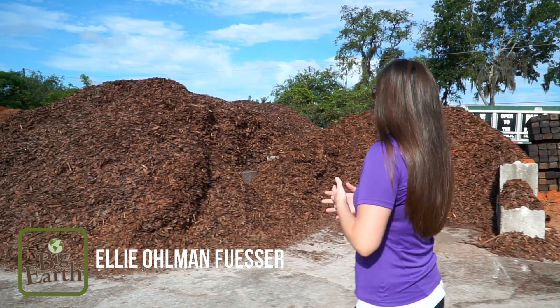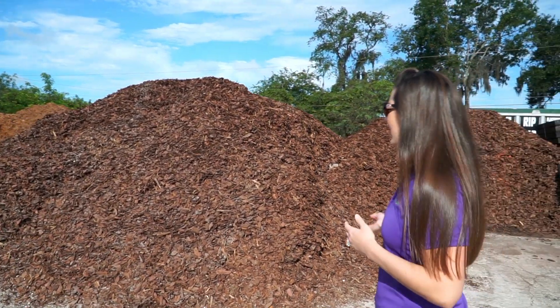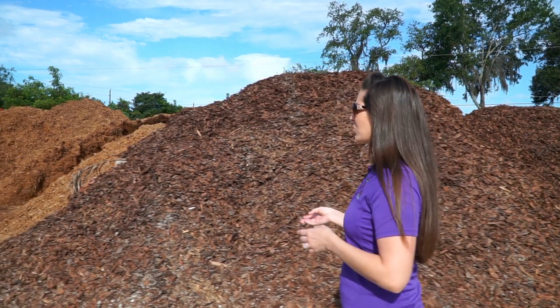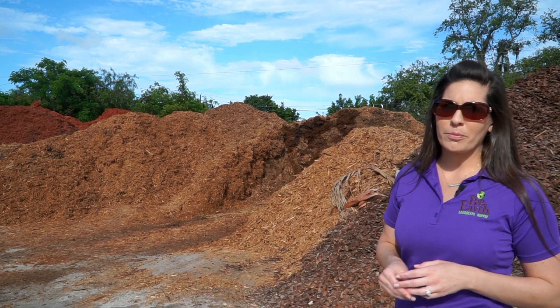Not only do we have a wide selection of bag mulch at Big Earth, but we also have a selection of bulk products as well. We've got mini pine bark, large pine bark, we have shredded cypress mulch, we have red mulch, and then we also have cocoa brown mulch in bulk.